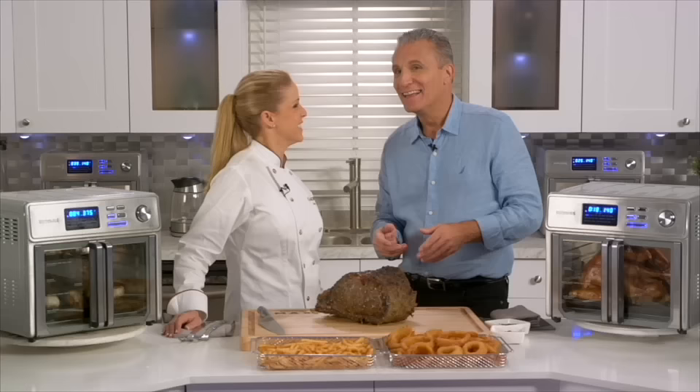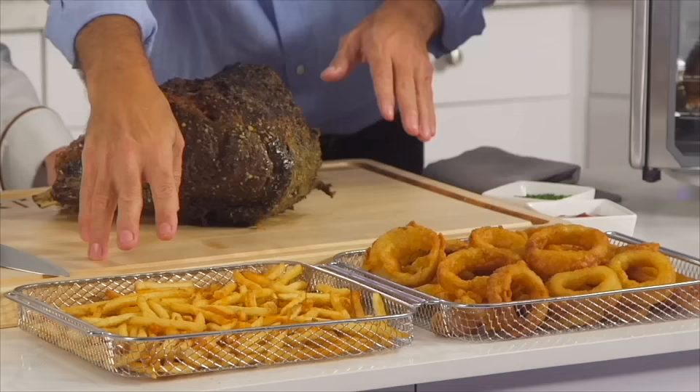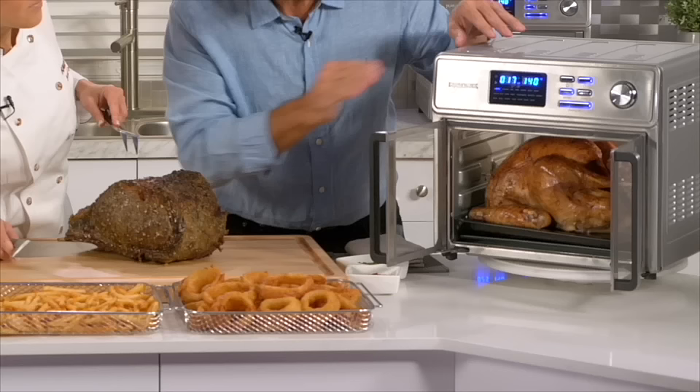Hi everyone! If you love to eat, you have found the right place. We are cooking up so many favorites — I wish you could smell the aroma in here, it is making me so hungry. I have been blown away by the power and capacity of the Max Air Fryer Oven, and you will be too. We're cooking a whole lot today: air fried French fries, onion rings, and look — that is a 12-pound whole turkey, not a turkey breast, the entire 12-pound turkey.